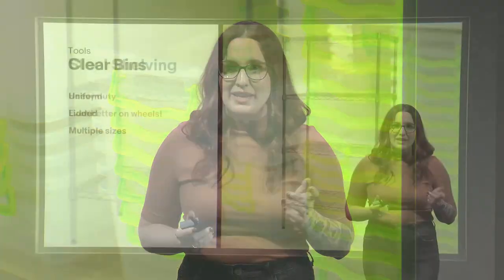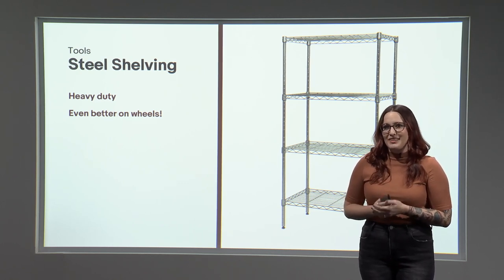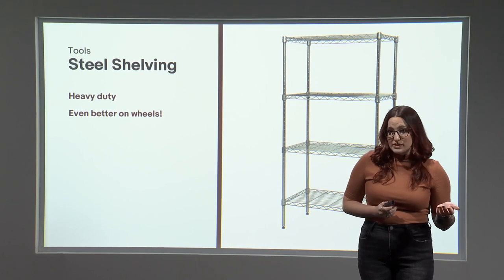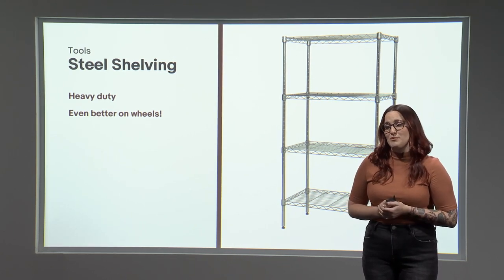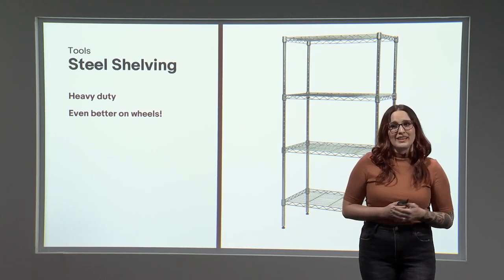I use three different sizes of clear lidded plastic bins: 56 quarts, 28 quarts, and 16 quarts. They're uniform, durable, and fairly cheap. They fit very nicely onto my next favorite tool, which is steel shelving. These are sturdy and efficient, the shelf height is adjustable, and when you can find them for a reasonable price, they're totally worth it to maximize your storage space, whether in your home or in storage units like I have.